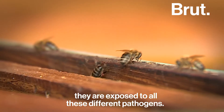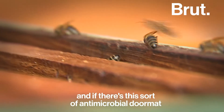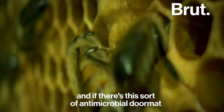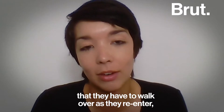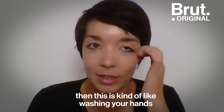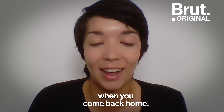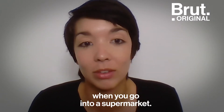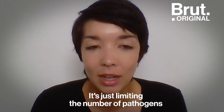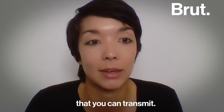Foragers are exposed to all these different pathogens and then come back into the hive. If there's an antimicrobial doormat they have to walk over as they re-enter, it's kind of like washing your hands when you come back home or using hand sanitizer when you go into a supermarket — it's just limiting the number of pathogens that you can transmit.